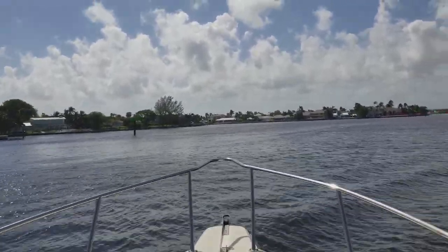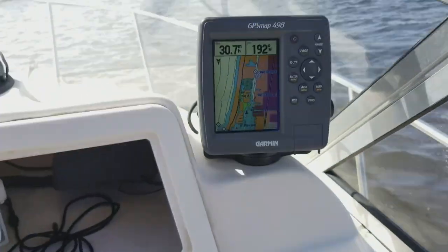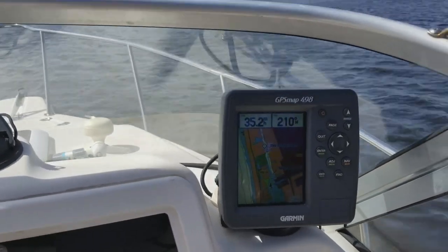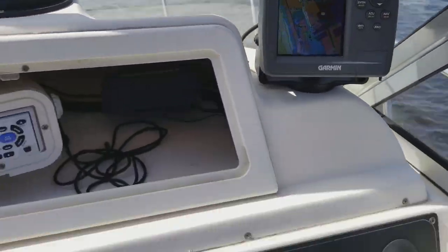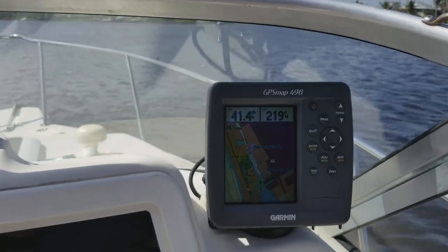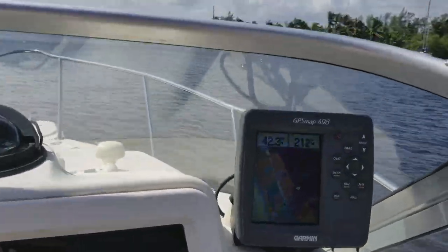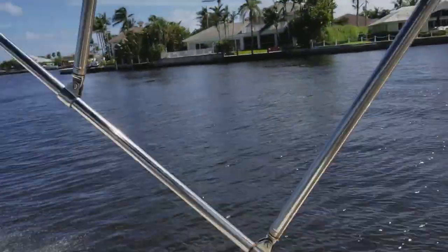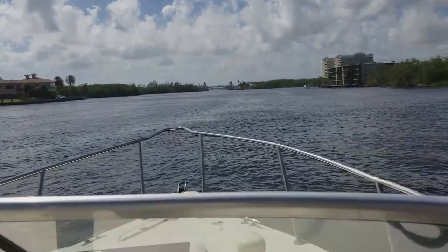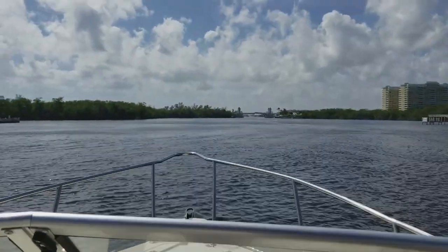So easy to spin this boat around and handle it around the docks with the Sea Star hydraulic steering — brand new seals on that ram, working as intended, smooth and precise. Here we are headed southbound on a beautiful day in the Intracoastal. Wide open, she's going to turn up over 5,500 RPM right on manufacturer's OEM specification, and the top speed seen on this boat is 43 mph with the E-Tech 225, with a beautiful stainless three-blade propeller.